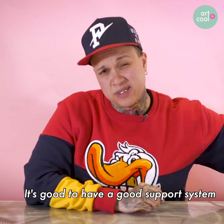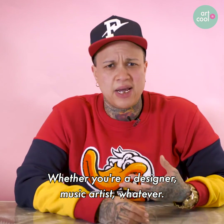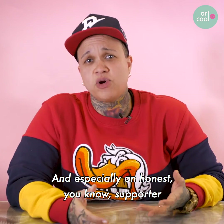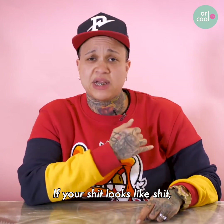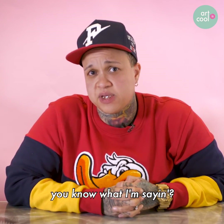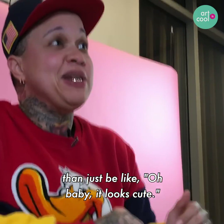It's good to have a good support system as an artist — period. Whether you're a designer, music artist, whatever. Because especially an honest supporter that's going to tell you the real — if your work looks bad or if it looks dope. She's honest, she's going to let me know if something looks off. I'd rather know it needs work and redo it than just hear empty praise.